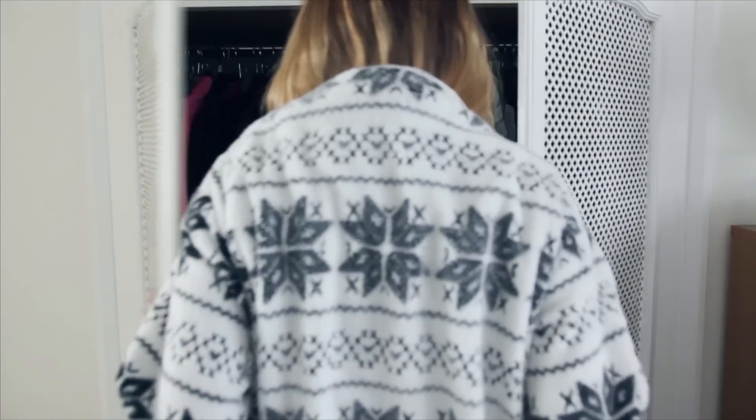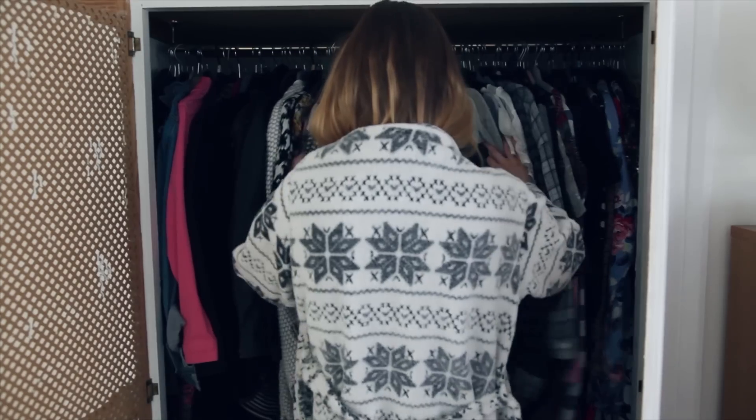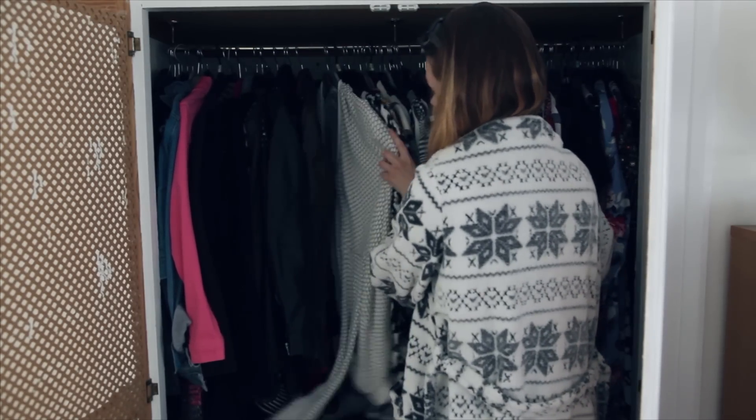A daily struggle for me is figuring out what to wear. I have far too many clothes as you can see, and it's always a bit of a chore.